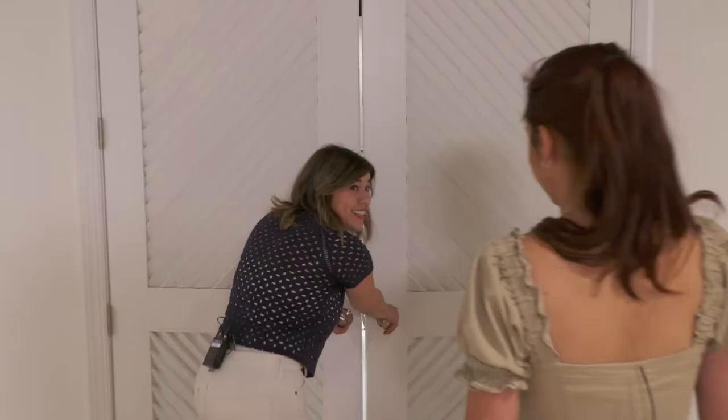Good morning. We're at the beautiful showroom of Jonathan Charles in High Point here with Megan. Thank you so much for having us today. I'm so happy to have you guys in. It's a great time for us to show off our new showroom. It's our second market here, so there's a lot of exciting experiences to be had.